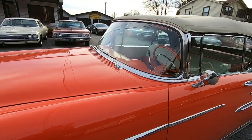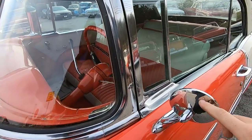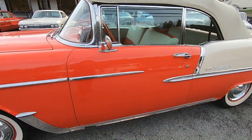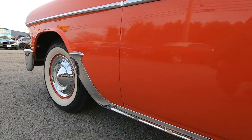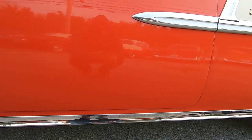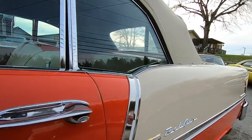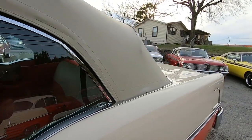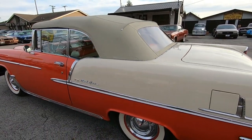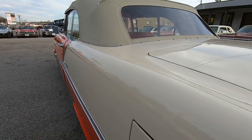Checking over the windshield for any chips — I've been looking for paint chips on this car the whole time and I haven't seen any yet. Mirrors are in good shape. Checking the bottoms of the doors. This car is pretty slick, that's for sure.